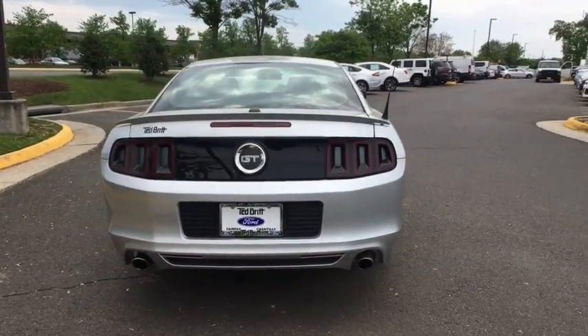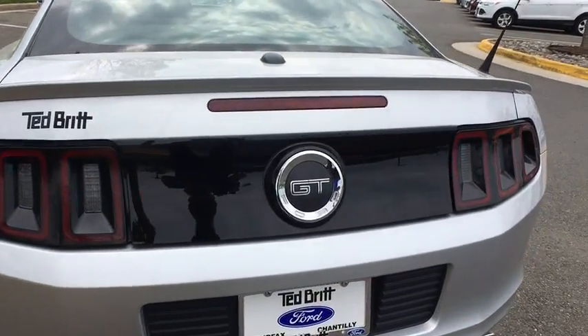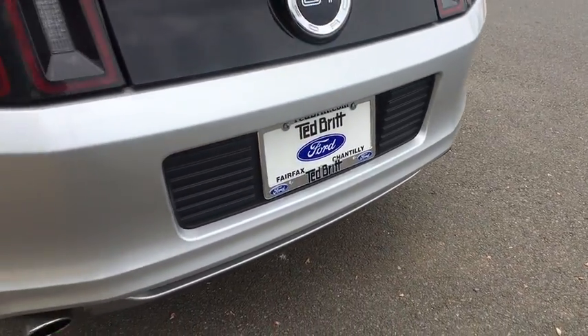Power windows, remote keyless entry, brake assist, panic alarm, tachometer, driver vanity mirror, front reading lamps, tilt steering wheel, front bucket seats.